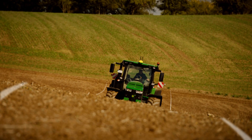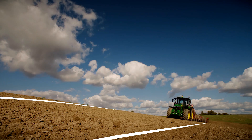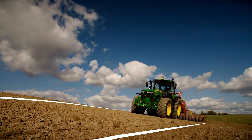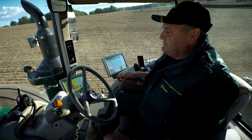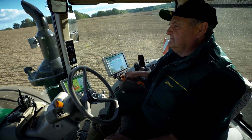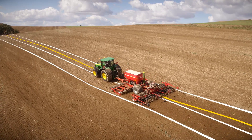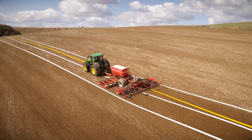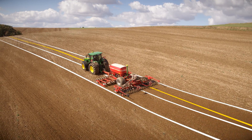What if you could achieve perfect pass-to-pass accuracy in uneven terrain and on slopes? With AutoTrack Implement Guidance Passive, you can. On slopes, this system allows the tractor to travel off the guidance line to keep the drifting implement on the intended path.